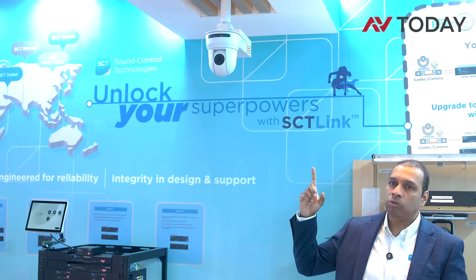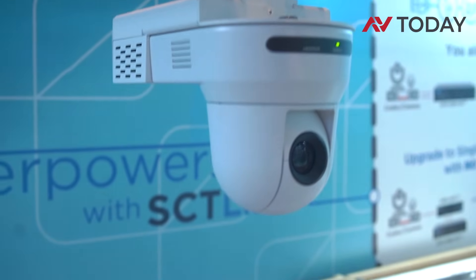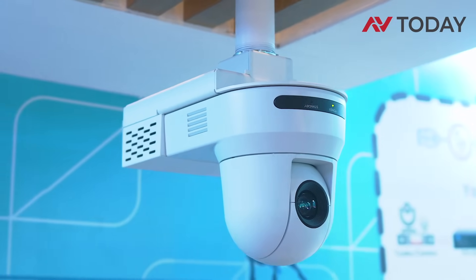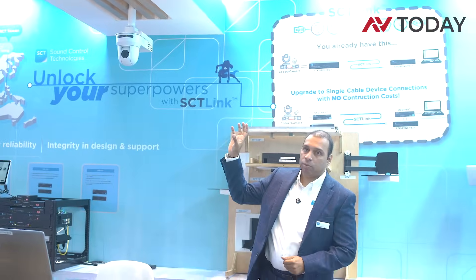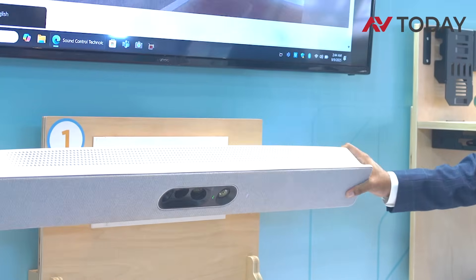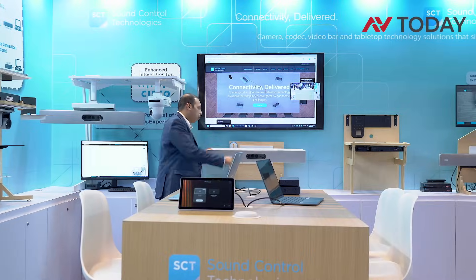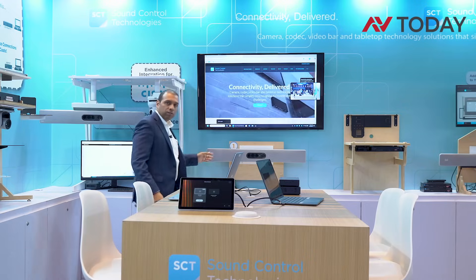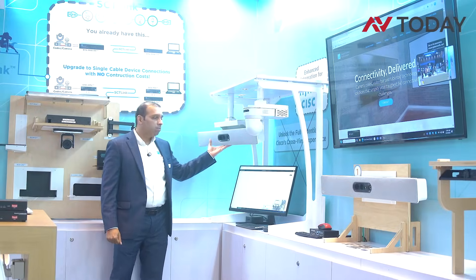The Cisco cameras use SCT mounts, where the mount holds the camera at the front and the transmitter behind, enclosed in a neat and clean manner. Similarly for the Quad Cam, it sits on an SCT mount with the transmitter behind, connecting to the receiver and codec over a single CAT cable.